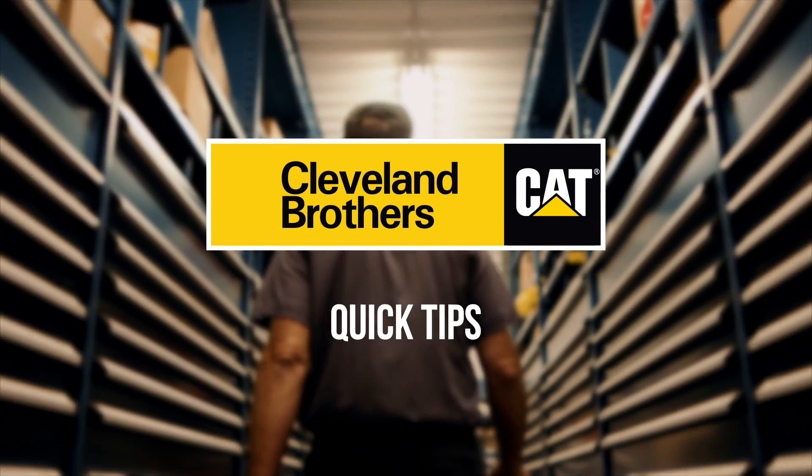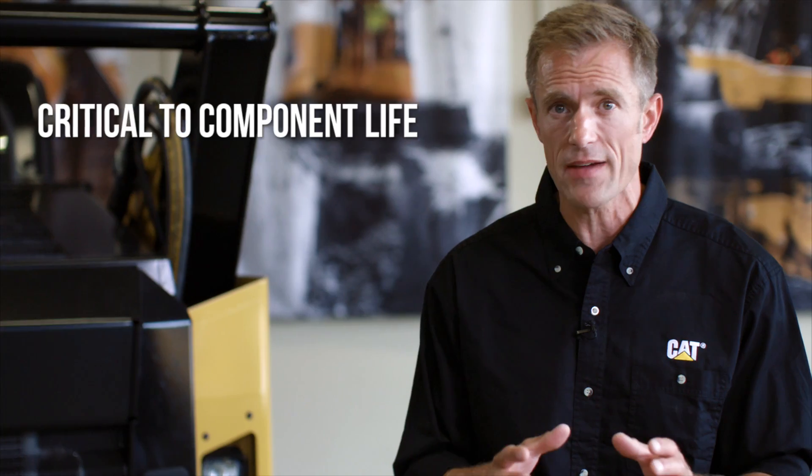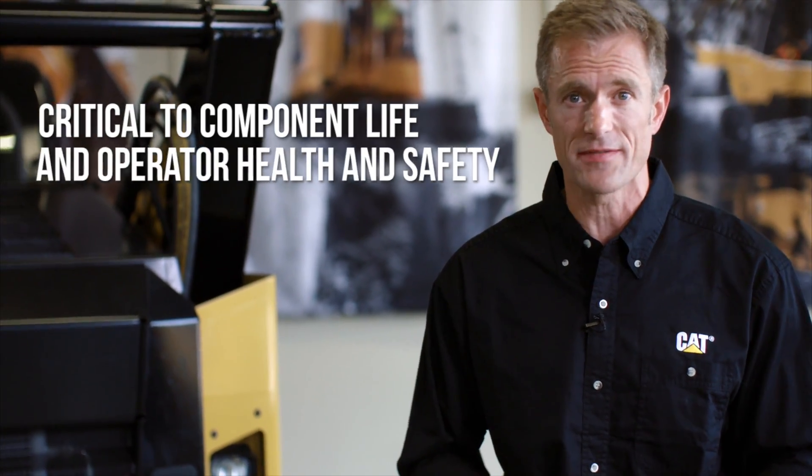Hi, my name's Colin. I'm here today to give you a quick tip on your CAT air filters. Protecting your CAT equipment from everyday dirt created by the work environment is critical to component life and operator health and safety.